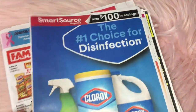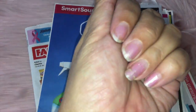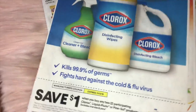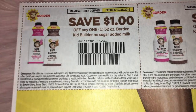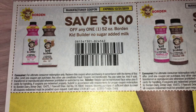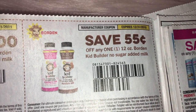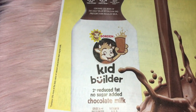We are going to look at a Smart Source and a Retail Me Not, and the dates are October 6th. Let's start with the Smart Source. We're starting with $1 off of two Clorox. And then we've got Borden coupons — save $1 on one Borden No Sugar Added Milk, Kid Builder. I've never heard of those. And then save $0.55 on one, $1 on two, $0.55 on one — so chocolate milk.